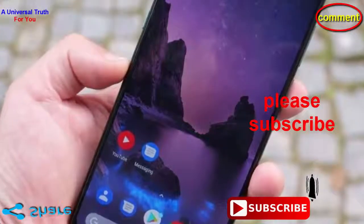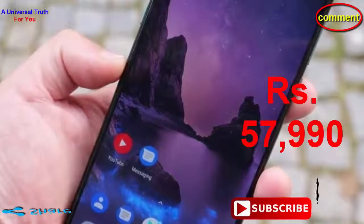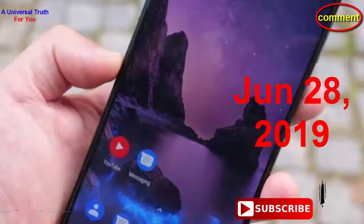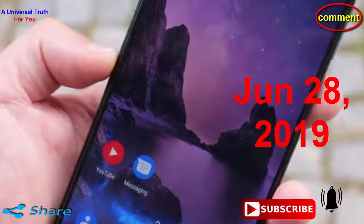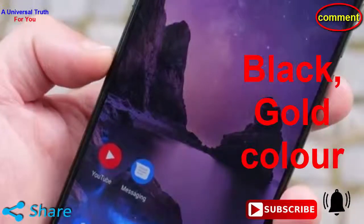The most important thing you need to know: the Xiaomi Mi Mix 4 price in India is expected to be Rs. 57,990. The Xiaomi Mi Mix 4 is expected to be launched on June 20, 2019. This is the 6GB RAM and 128GB internal storage base variant, which is expected to be available in black and gold colours.